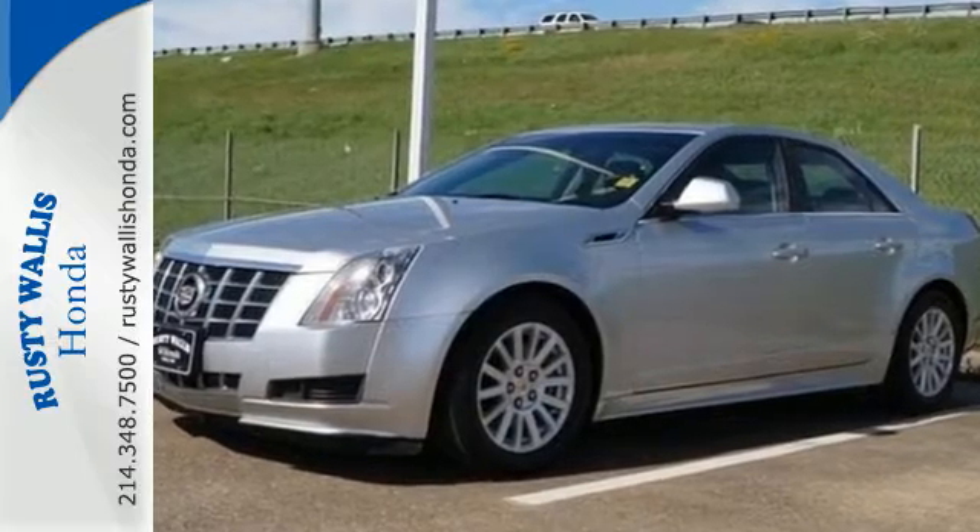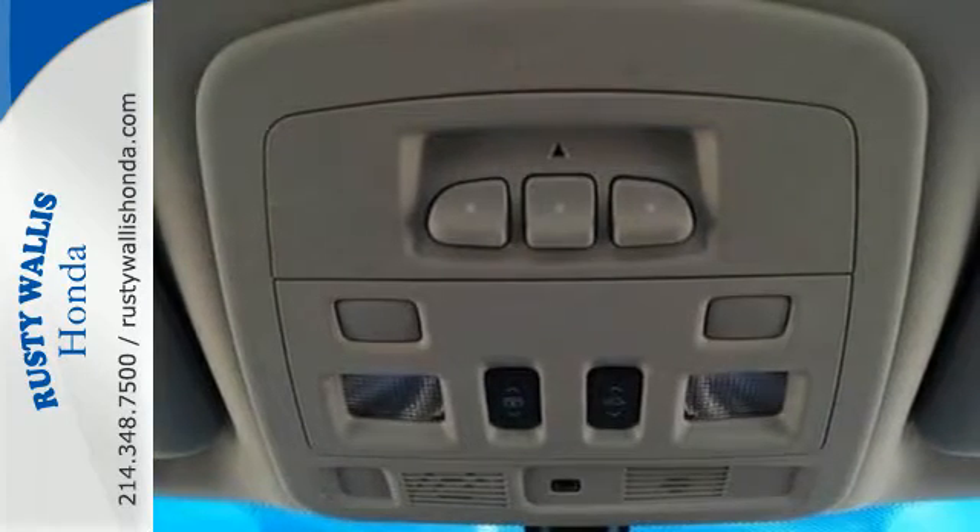Speaking of slick lines, the CTS continues Cadillac's long standard of great design.